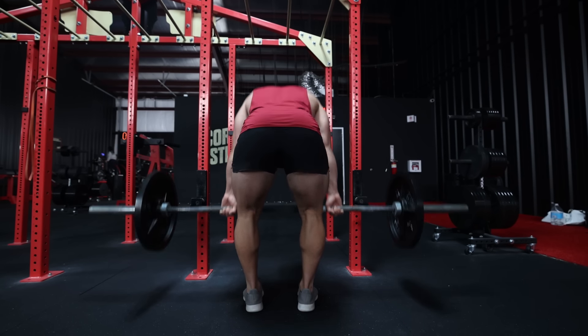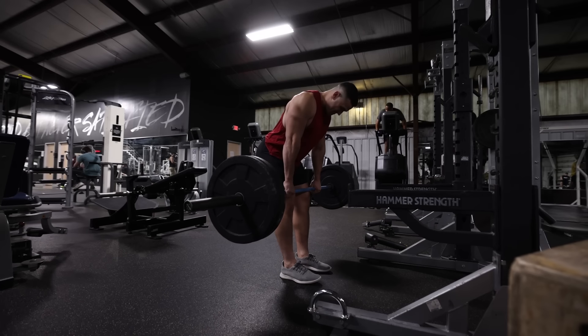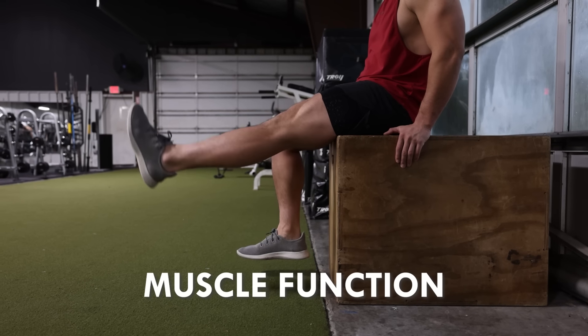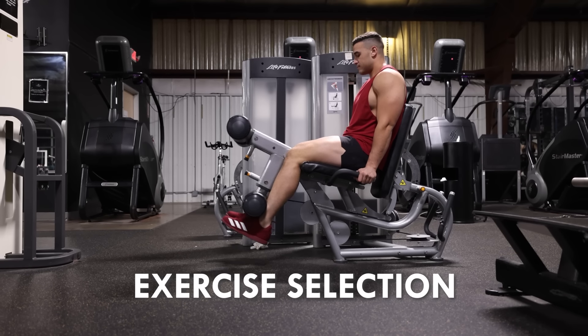The process of choosing the right exercise comes down to understanding the following. Number one: muscle anatomy — understanding the muscle you want to train. Number two: muscle function — knowing what that muscle does. Number three: choosing exercises that emulate the muscle's function and train it through a full range of motion.